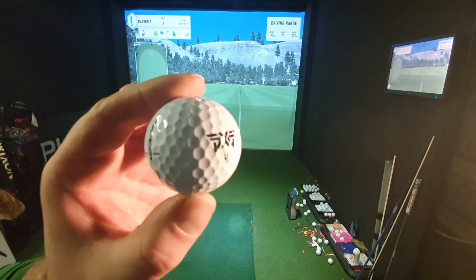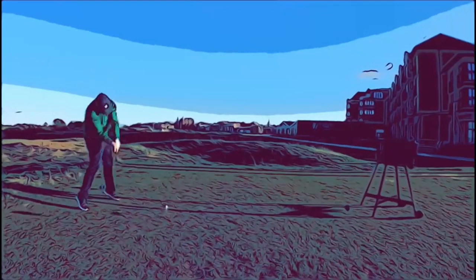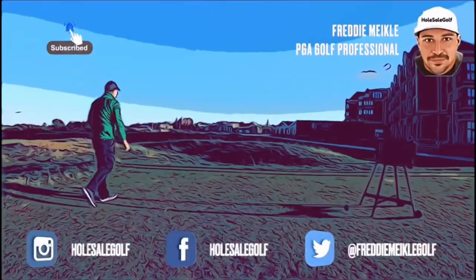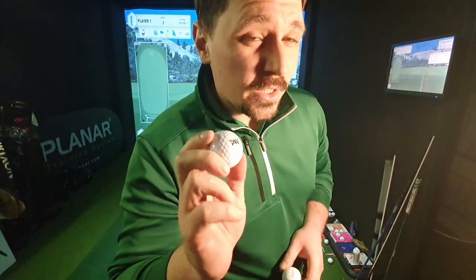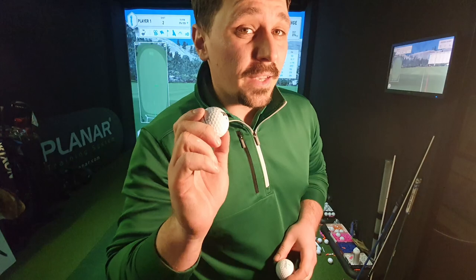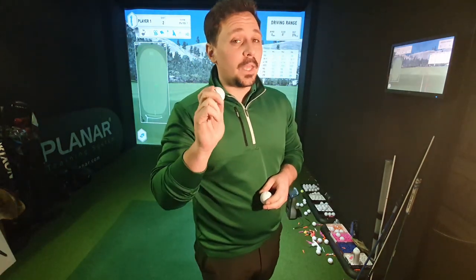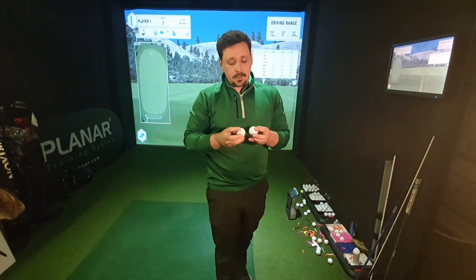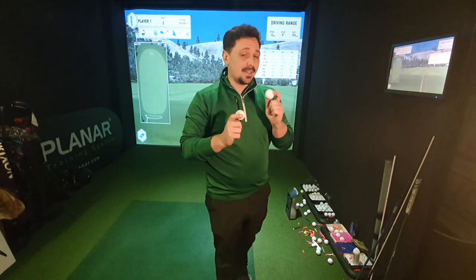I've managed to get my hands on the brand new PXG golf ball, which proved quite difficult as a retailer. PXG aren't giving these to retailers — they're only doing it direct to consumer through their website here in the UK. I'm going to compare them to the brand new 2023 Titleist Pro V1. They're claiming they're just as good as the Pro V.